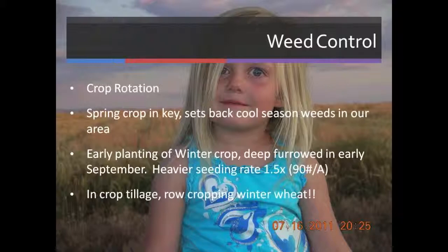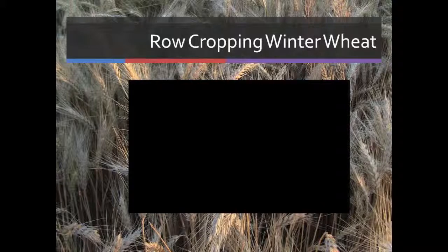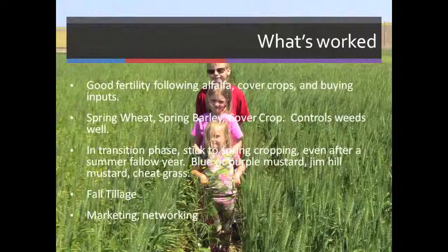Usually we're seeding about a bushel to the acre; we're now seeding at 90 pounds. We're on 14-inch spacing in our deep furrow drills, so the canopy can't cover that in winter quickly enough. So we're doing some row crop cultivation in the winter wheat — an idea I got from Ian Burke and Dennis Pittman.